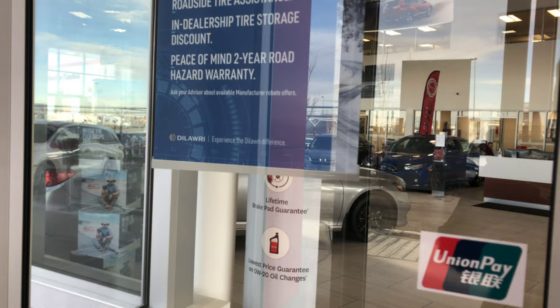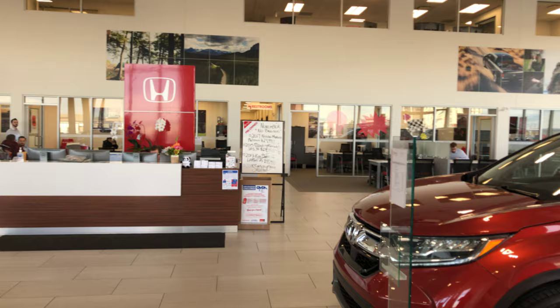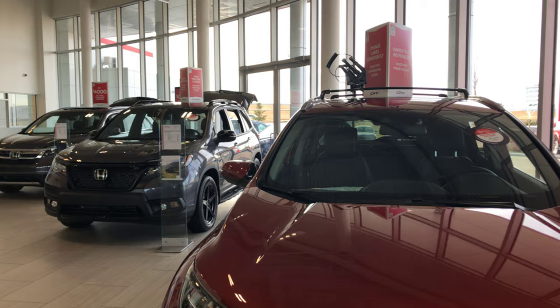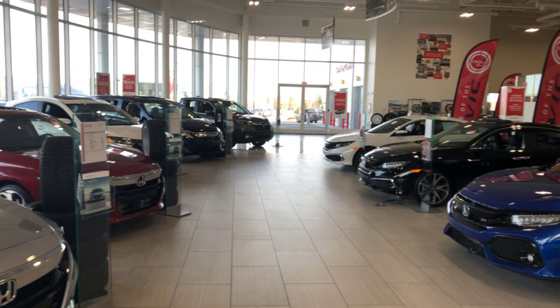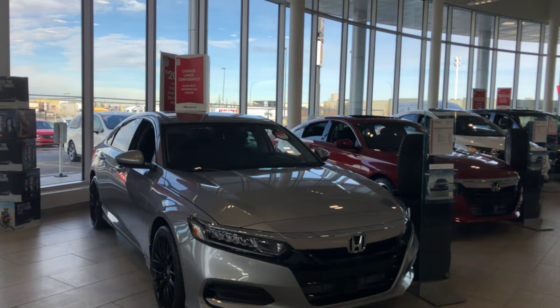Welcome to our showroom here. As you can see, we do have a 15-car showroom with lots of friendly faces to come and help you out at any time. Some of our Honda Pilots, Honda Passports, CRVs, deals of the month all the way around, and as you can see, really nice open windows to go in and out.